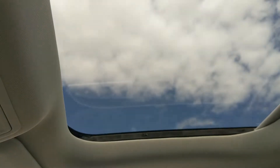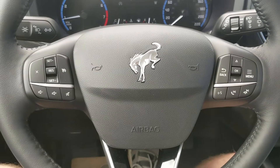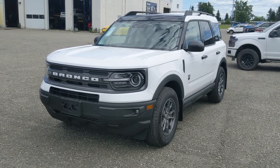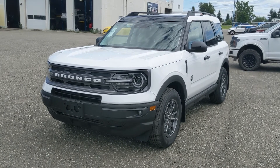Last but not least, you have a power moonroof up top so you can let in the sunshine. That should cover our look at the interior. If you're interested, come visit us at Prince George Ford, PGFord.ca, or call 250-563-8111. Have a nice day.